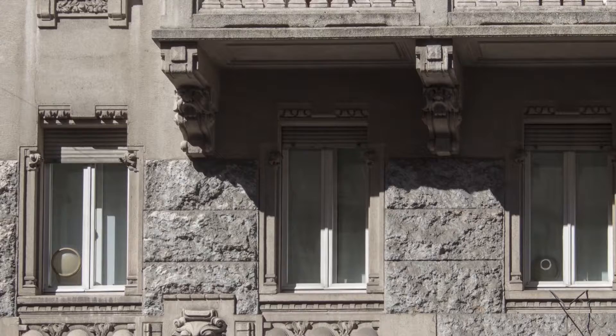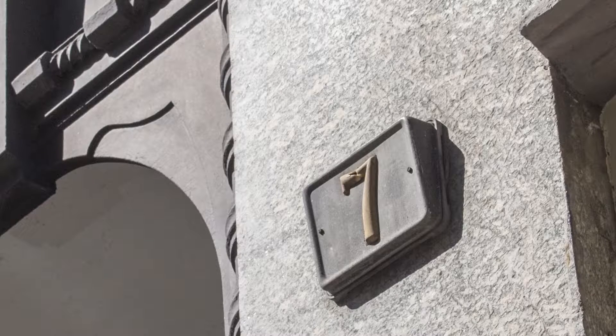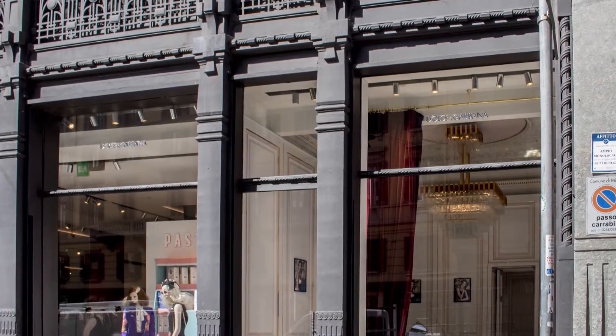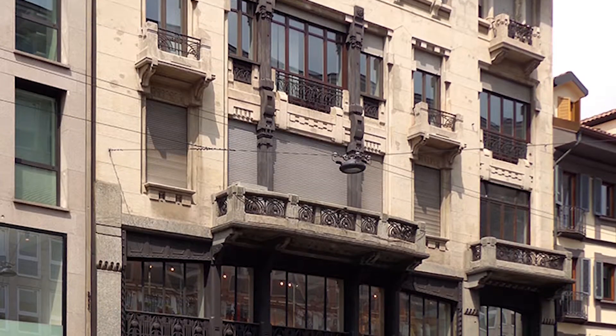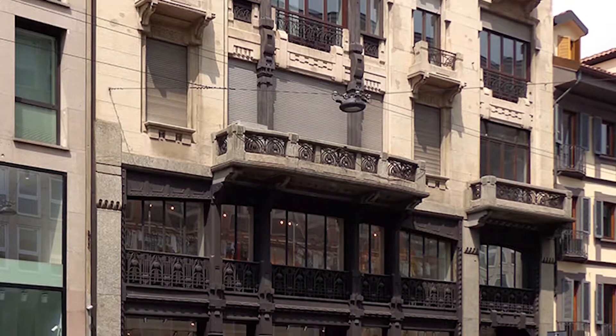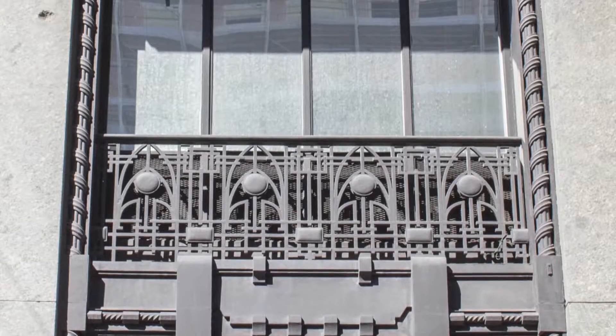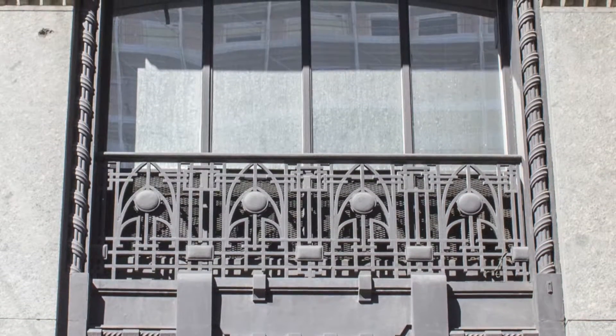Continuing on the course at number 7, we arrive at the building designed by the architect Mazocchi, and considered one of the best examples of architecture of this period. Unlike many other Art Nouveau buildings in the city, iron is the main element of this facade and is preferred by the artist because of its unlimited compositional coherence.